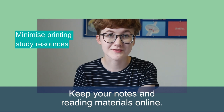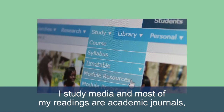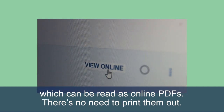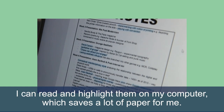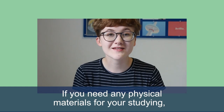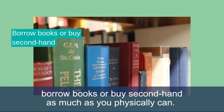Keep your notes and reading materials online. Depending on your subject you don't need to print that much at university. I study media and most of my readings are academic journals which can be read as online PDFs — there's no need to print them out. I can read and highlight them on my computer which saves a lot of paper for me. Recycle any paper that you do use at the end of each semester. If you need any physical materials for your studying, borrow books or buy second hand as much as you physically can.